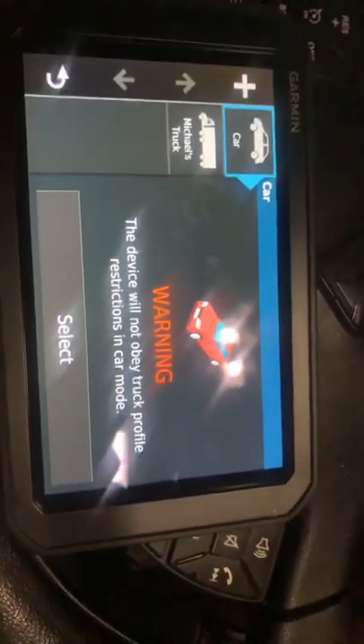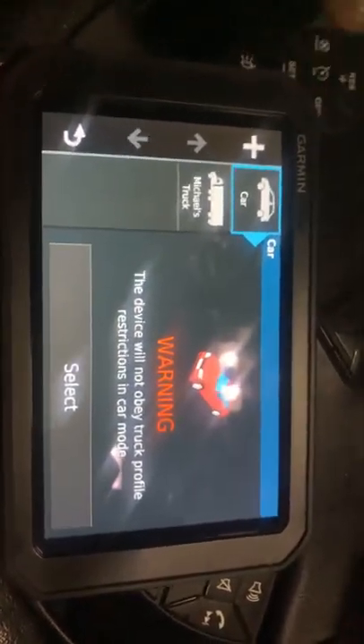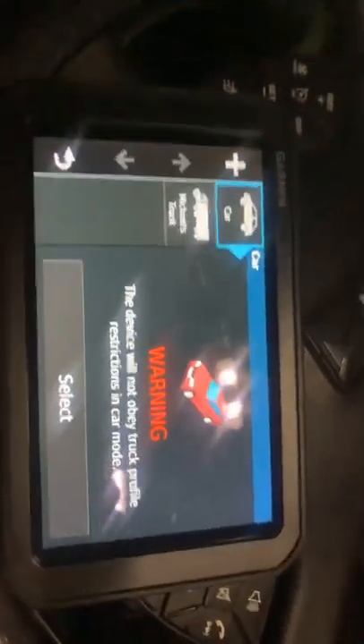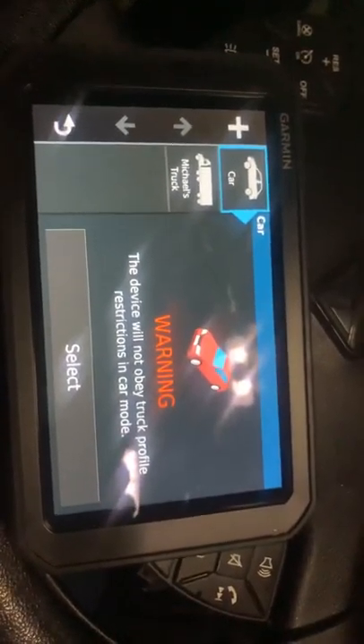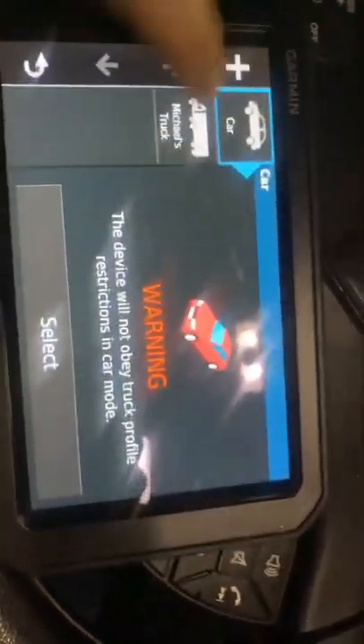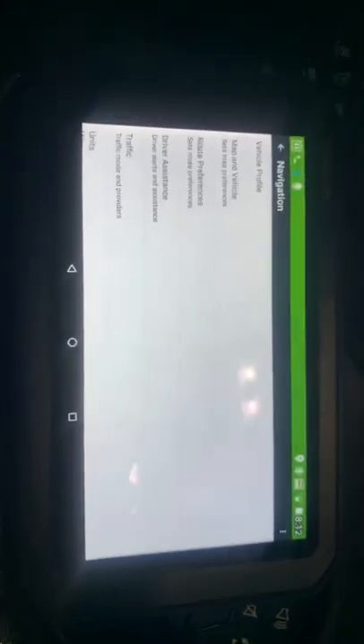Another interesting feature is they do have car mode on this, which means if you decide to go on vacation and take this with you, you can navigate in the car. But it will not work for trucks, and that's why it has the warning right there. So let's go ahead and select truck.